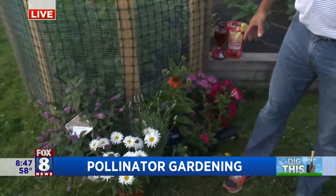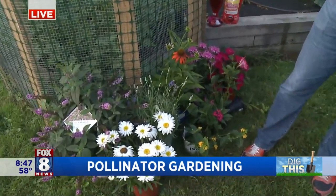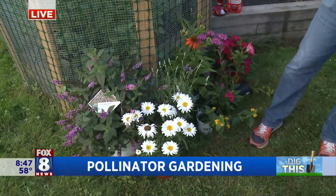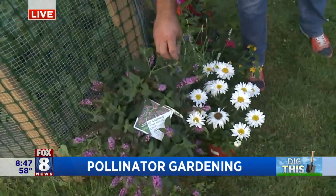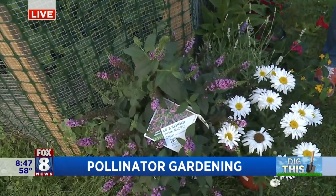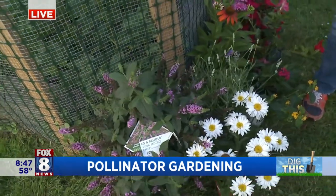Oh yeah, absolutely. These are just beautiful flowers, and bees, butterflies, and hummingbirds love them. They just attract everything, and they're beautiful, low maintenance, and they perform so well. This is a butterfly bush, and this will attract pretty much everything — hummingbirds, butterflies, really bees. It is a magnet, and it blooms nonstop.